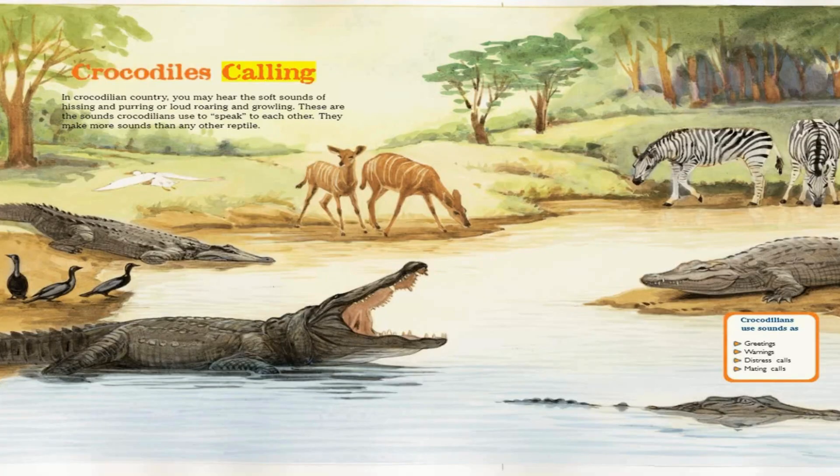Crocodiles Calling. In crocodilian country, you may hear the soft sounds of hissing and purring, or loud roaring and growling. These are the sounds crocodilians use to speak to each other — they make more sounds than any other reptile. Crocodilians use sounds as greetings, warnings, distress calls, and mating calls.